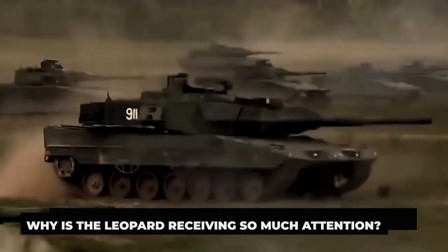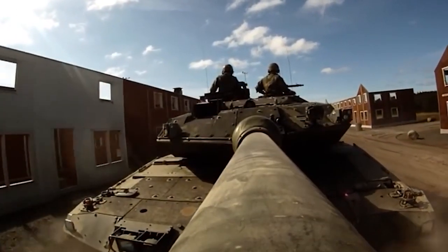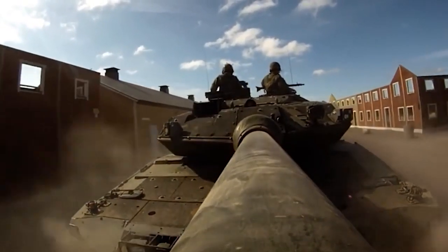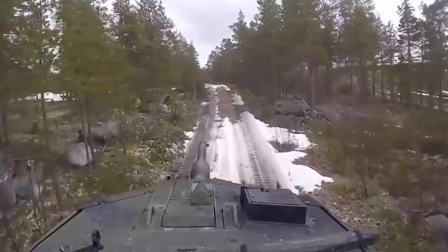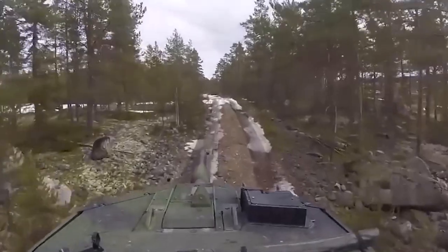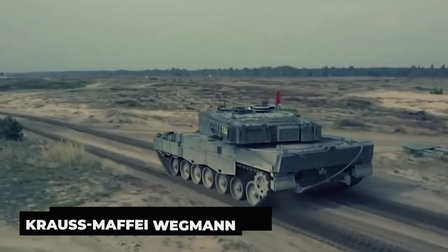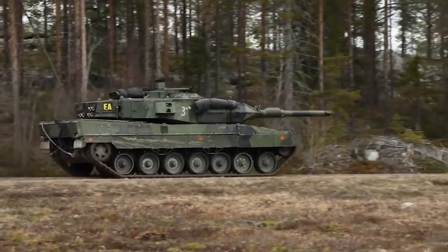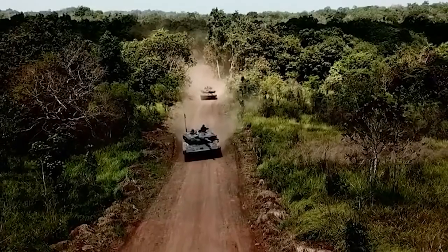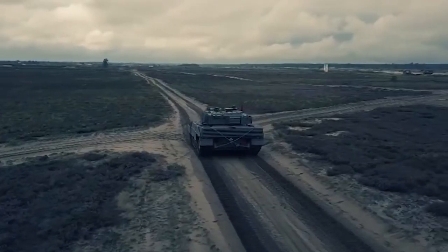Why is the Leopard receiving so much attention? As one of the toughest tanks in the entire world, the Leopard 2 is utilized by 19 different countries. According to the German manufacturer Krauss-Maffei Wegmann, it can travel roughly 450 kilometers (280 miles) at a maximum velocity of 70 kilometers per hour and is simpler to operate than some others.